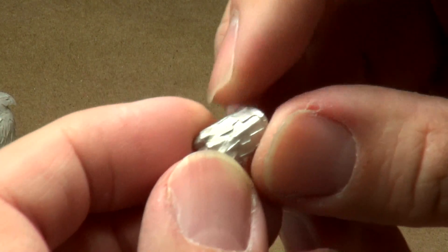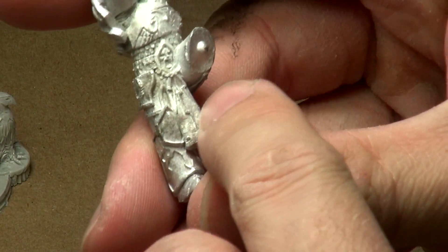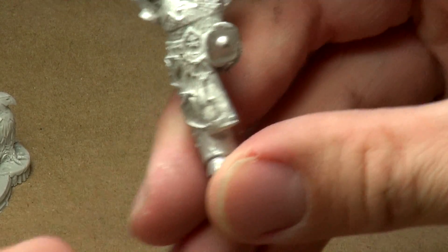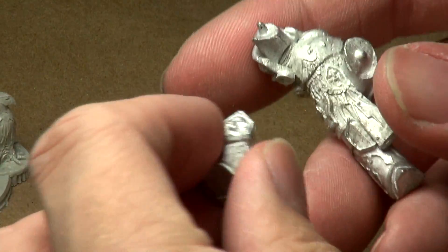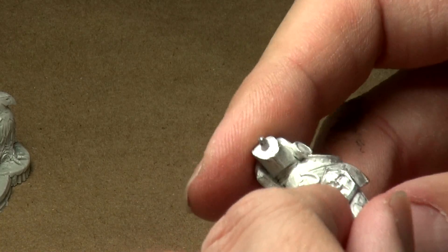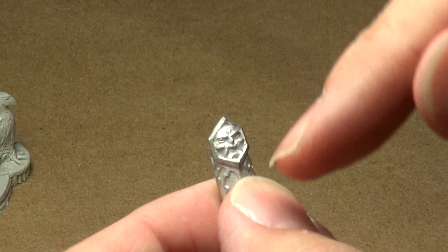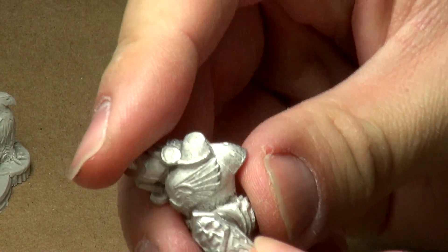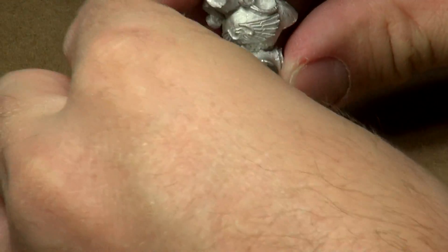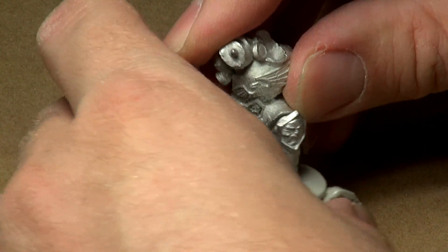Looking at the fist, we have that lightning bolt pattern that's on the tabard continued into the fist area — very cool, giving a nice continuity between parts of the model. If we take the left leg, we also have that lightning bolt pattern continuing there, plus the face pattern from the belt buckle continuing in the left leg. He's kind of jumping in this pose, so I assume he would fit onto his base in a dynamic leaping stance.